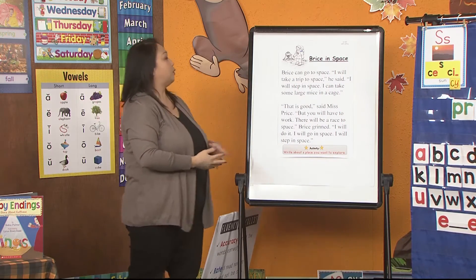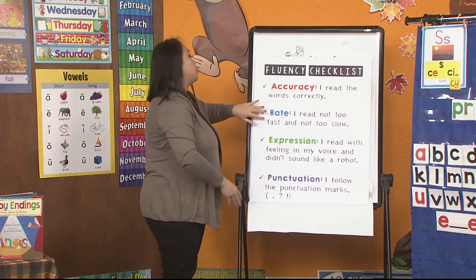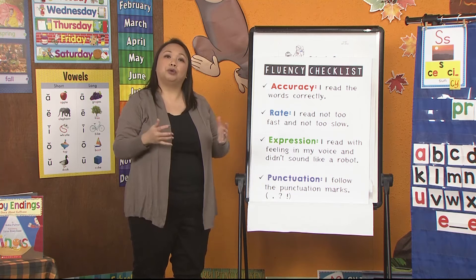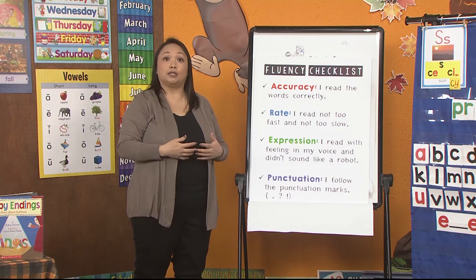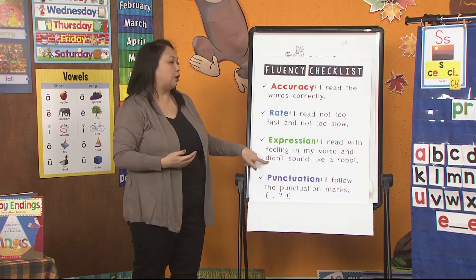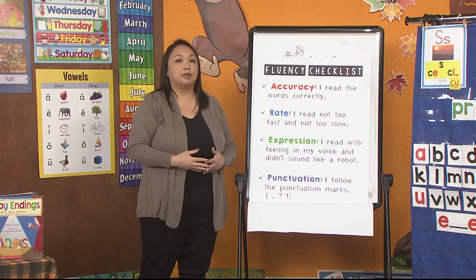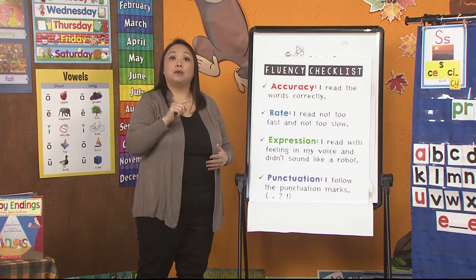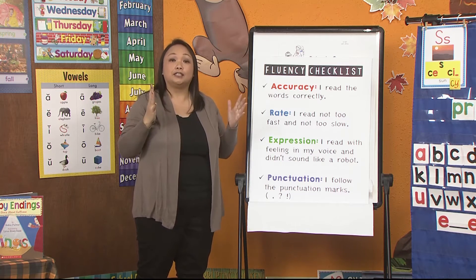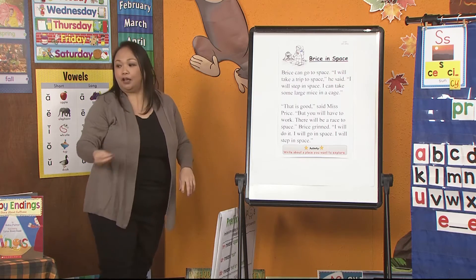Now let's go and read a story. We have a story this week called Bryce in Space. And before we read, we're going to focus on our fluency. We've been working with expression, and today we're also going to be working with phrasing. Phrasing is when you group words together when you are reading — your voice is going to either pause, rise up, or go down depending on how you are reading. Just like when we talk, we don't sound like a robot. So when we read, we should sound like we are talking. Don't forget to pay attention to punctuation: a comma means pause, a period means stop a little bit, a question mark makes your voice go up, and an exclamation means feelings in your voice. And this story has our soft C and our soft G, so help me read the story.